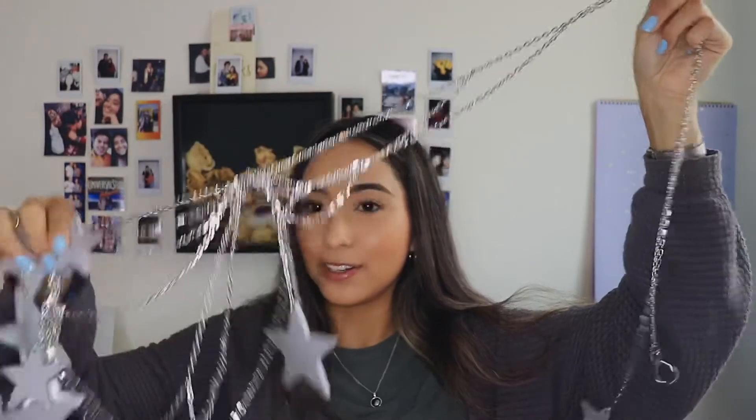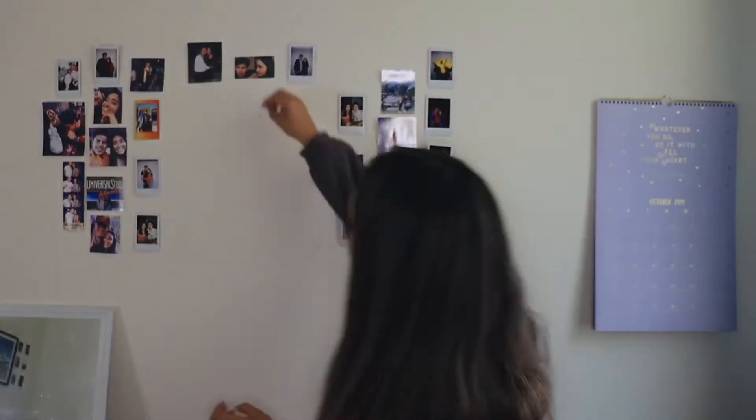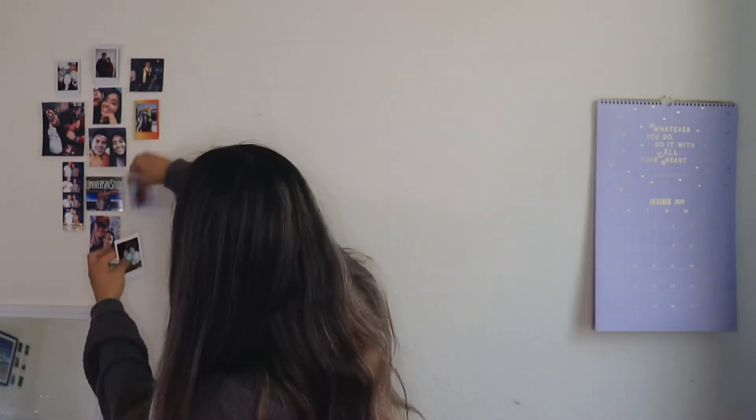I got this little set off Amazon — it comes with little clips and a string of stars, and you get to clip your pictures on the string. I need to detangle this and take all the pictures down first. I finally got it untangled — this is how it looks: super long, super cute. I don't even know if it's going to fit on this side of the wall, but I'm going to make it work.